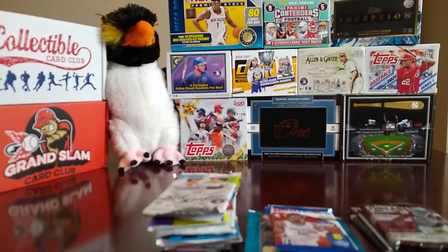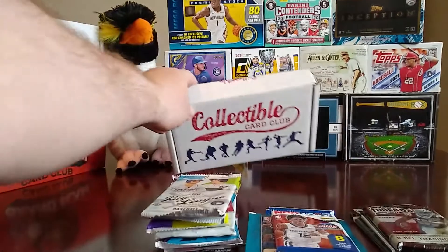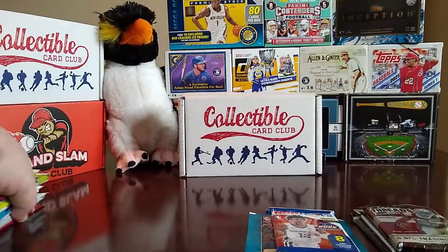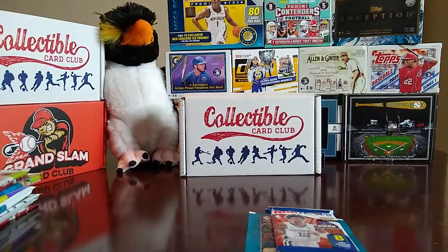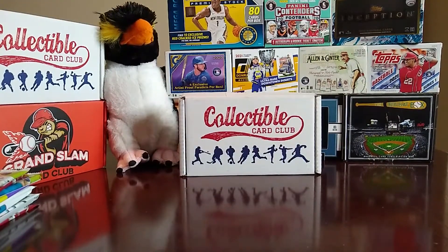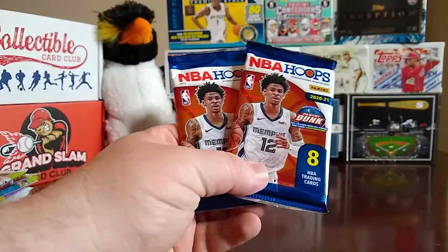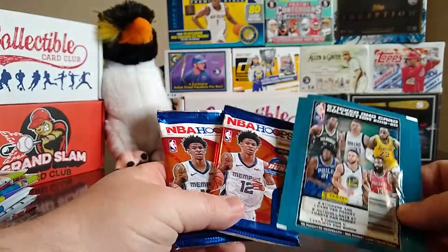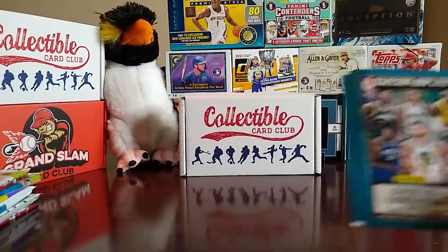We got a 2020 Topps Update, a 2011 Panini Threads, a 2014 Bowman Draft, and a 2018 Big League. So that's how they did it — they made most of it baseball and then gave you a few packs of football and basketball. For about $60, that's not bad. We're going to start off with basketball since I really don't do a lot of it, and then we'll move to football and baseball. We have two 2021 Hoops packs and the stickers, so we're going to open the stickers first.